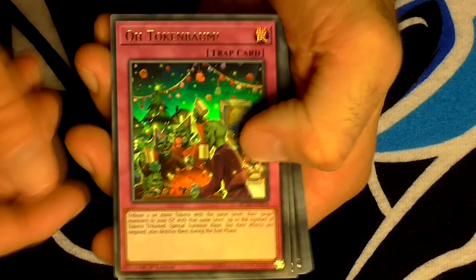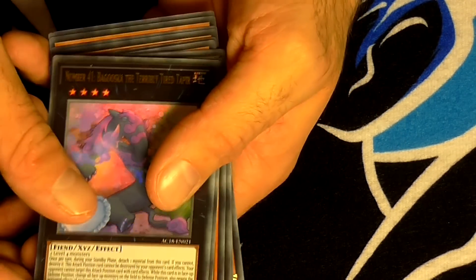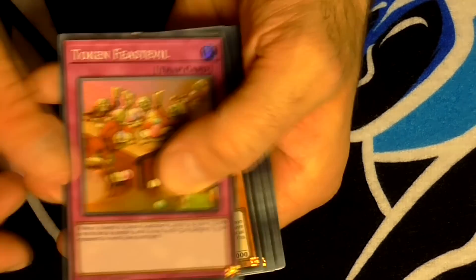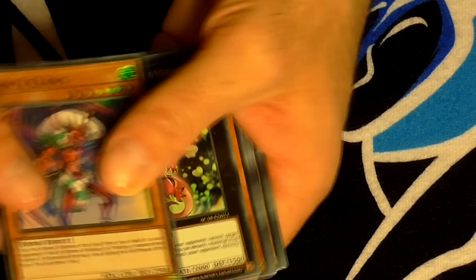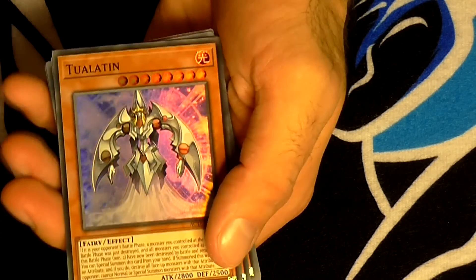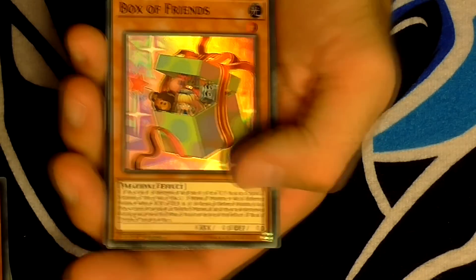Let's look at all the cards we got in reverse order: Token Bomb, Hey Trunade, Ghost Reaper and Winter Cherries, Number 41 Boguska, Toy Magician, Valerifawn, Hoshiningen, Lonefire Blossom, Gift Exchange, Token Fest, Cock-a-Doodle-Doo, Sacred Phoenix of Nephys, Santa Claus (my highlight), Number 82 Heartland Draco, Mystical Fairy Elferia, Wind-Up Rabbit, Snowman Eater, Firecracker, Towla-Latin, Ice Queen, Ghost Trick Yeti, Ghost Trick Jack Frost, Box of Friends, and finally Ceremonial Bell. That is the Yu-Gi-Oh! advent calendar unboxing done.